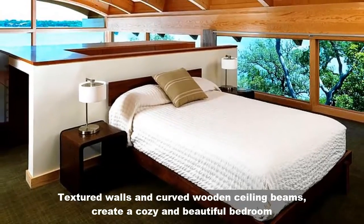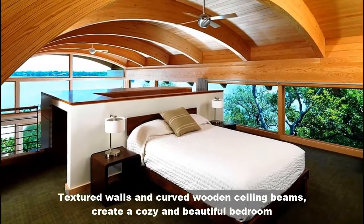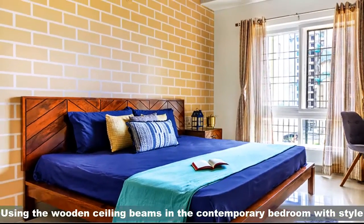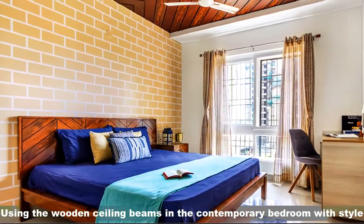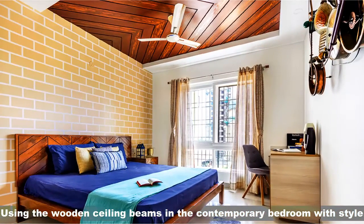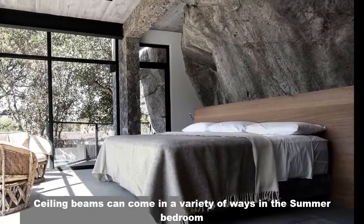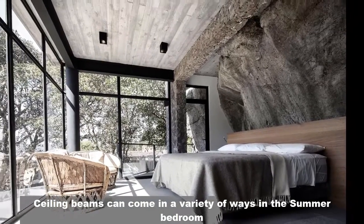Textured wall and carved wooden ceiling beams create a cozy and beautiful bedroom. Using wooden ceiling beams in the contemporary bedroom with style. Ceiling beams can come in a variety of ways in the summer bedroom.